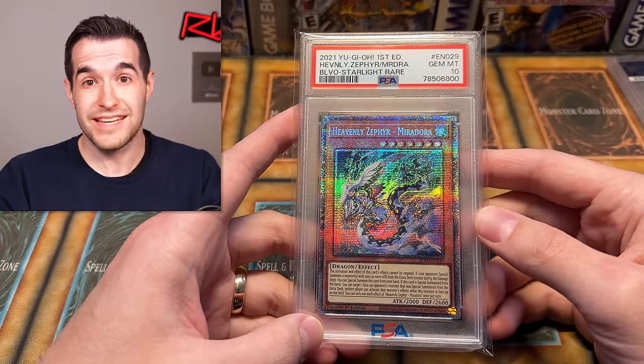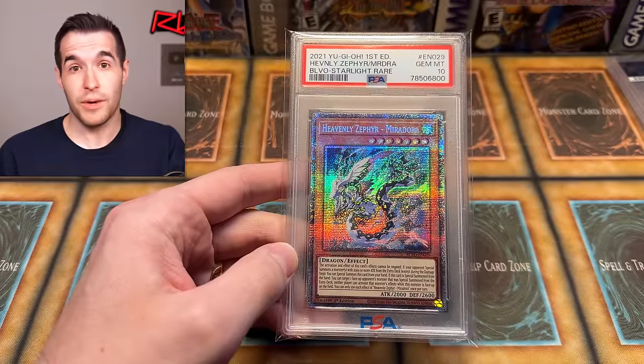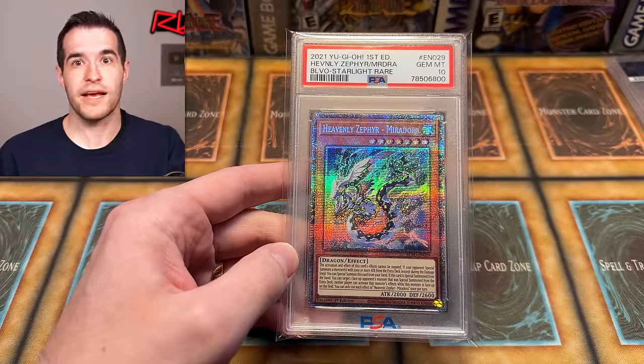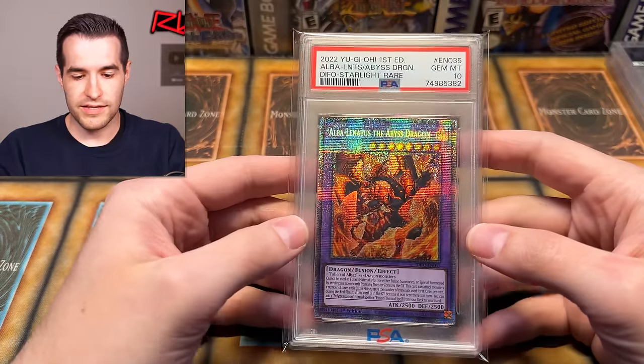If you want to do box breaks, don't forget you can get a discount by being a member — hit the join button below. You can also become a Patreon at the $10 level and get your money back every time you buy a pack. It's more of a support thing but you get a bonus back for it.